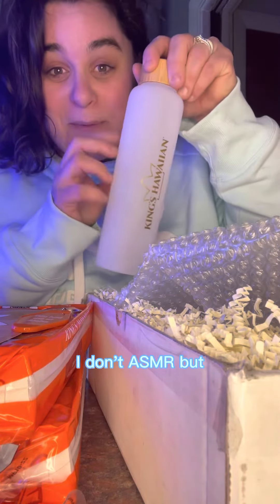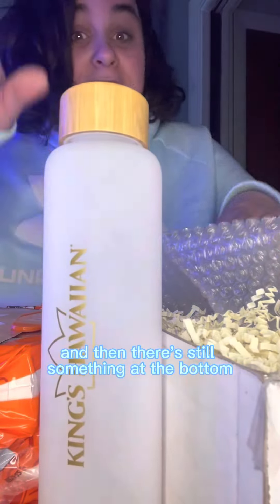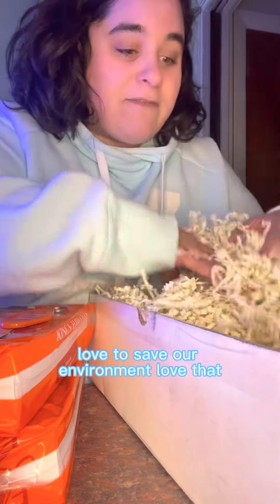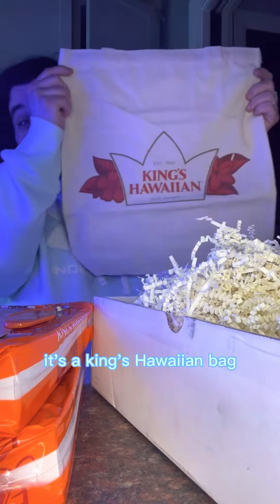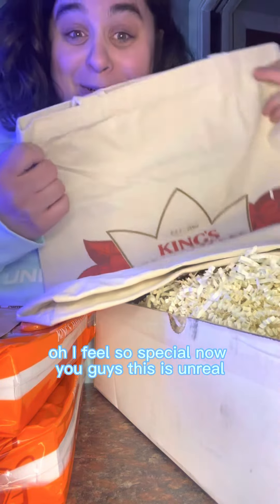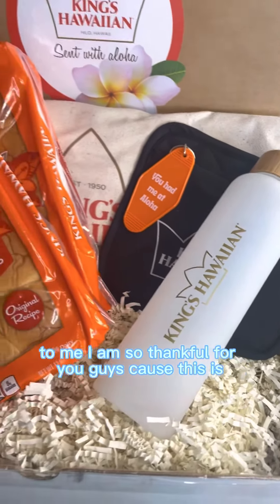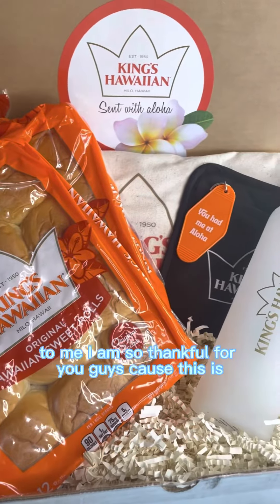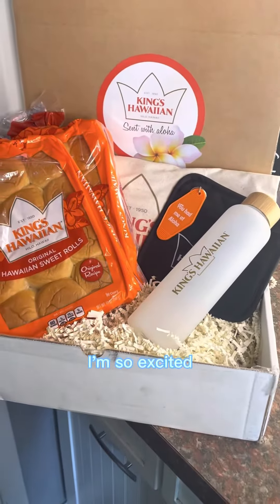I can't even do ASMR right now. And then there's still something at the bottom. Love this — love to save our environment, love that. It's a King's Hawaiian bag! Oh, I feel so special now. You guys, this is unreal to me. I am so thankful for you guys because this is — look what we did. I'm so excited.